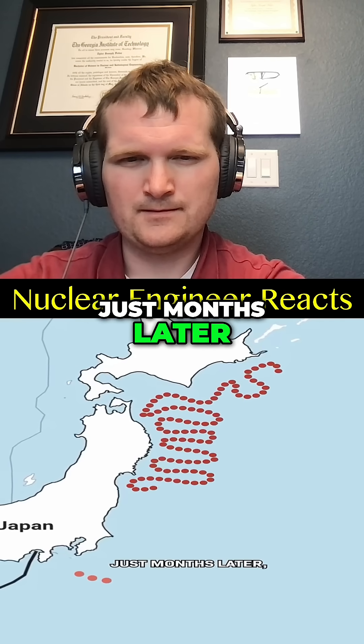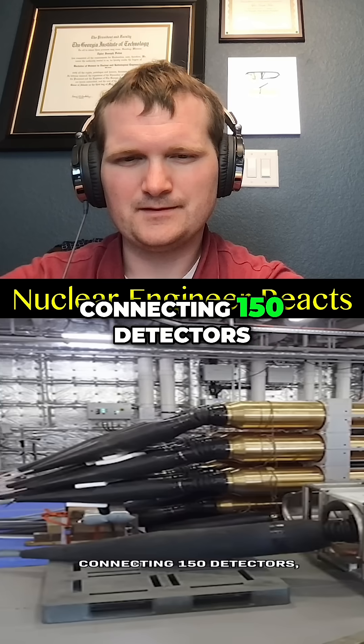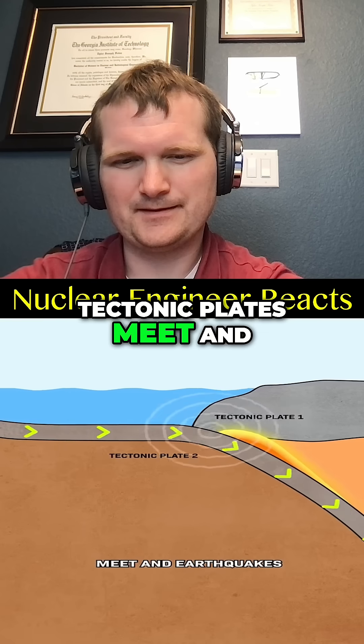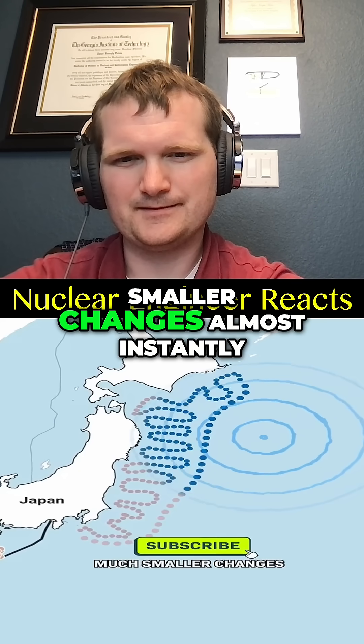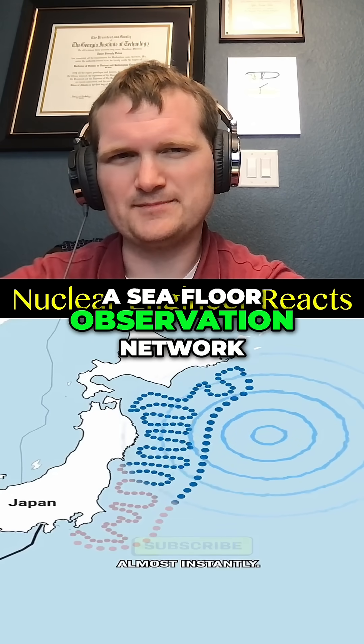Which is why, just months later, Japan started building this: a network of cables connecting 150 detectors, all to cover the subduction zone, where tectonic plates meet and earthquakes start to happen, letting them detect much smaller changes almost instantly. She's describing SNET, a seafloor observation network.